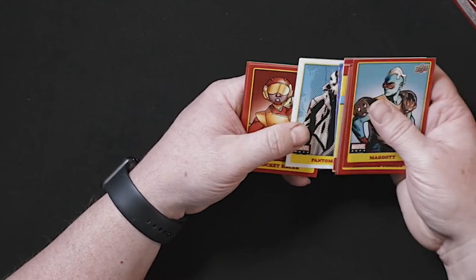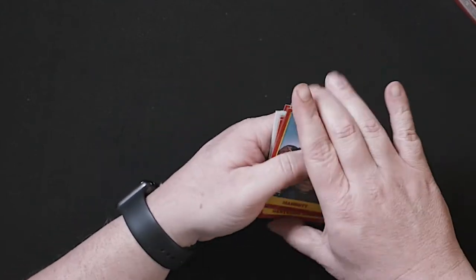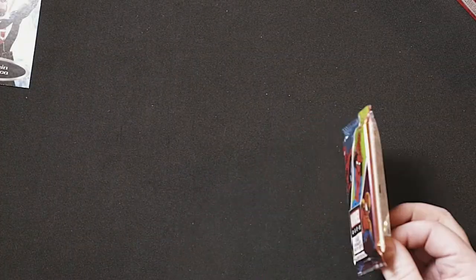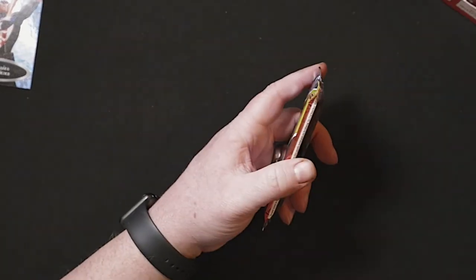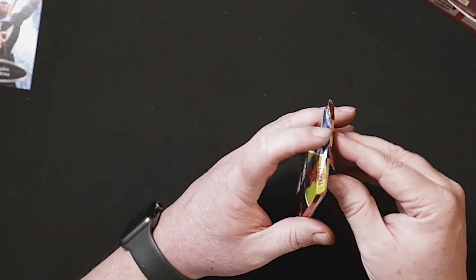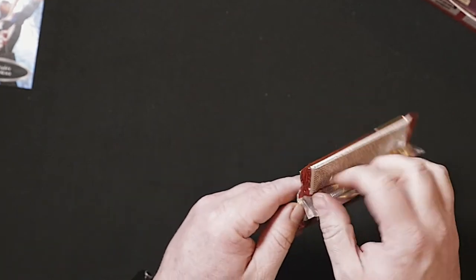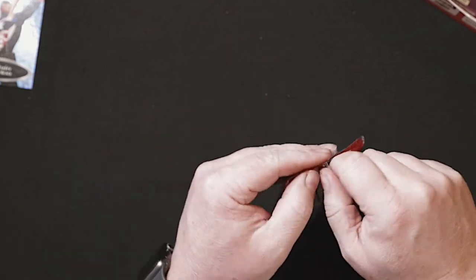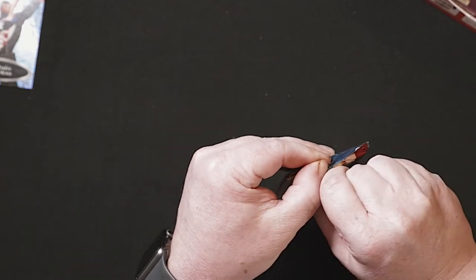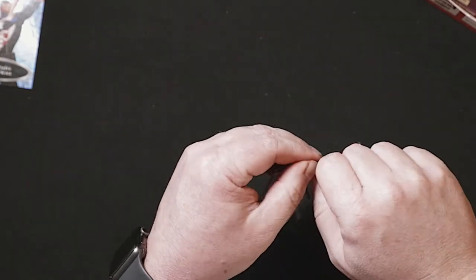Phantom X, Rocket Racer, Shaman, Sunfire. I will tell you — most of the time when you open boxes you start hitting hit cards around the middle, but I'm actually towards the end with three packs left. Hit cards were towards the bottom of this box. It's something to take note of, especially if you're at a hobby shop — it only helps with a freshly opened box to dig towards the middle or bottom, but if someone's been there before you it doesn't matter.